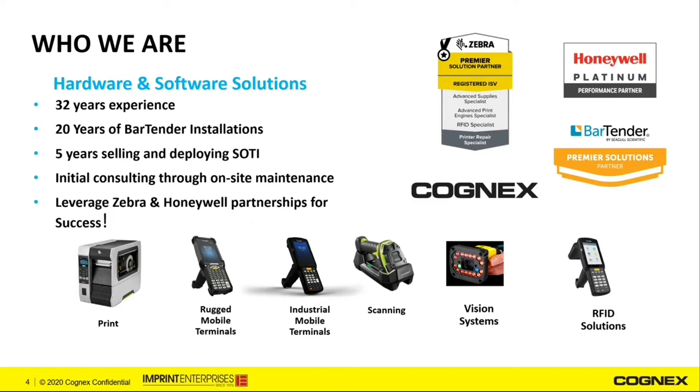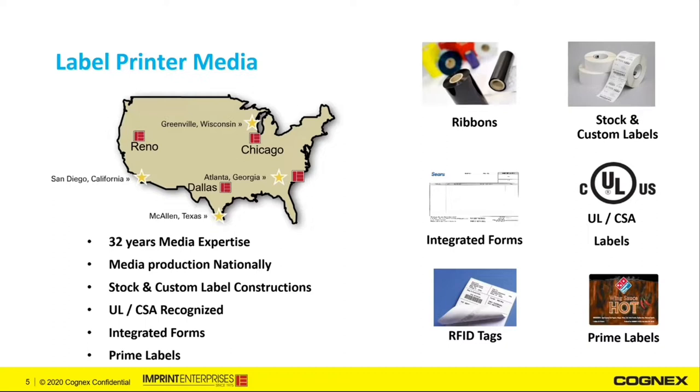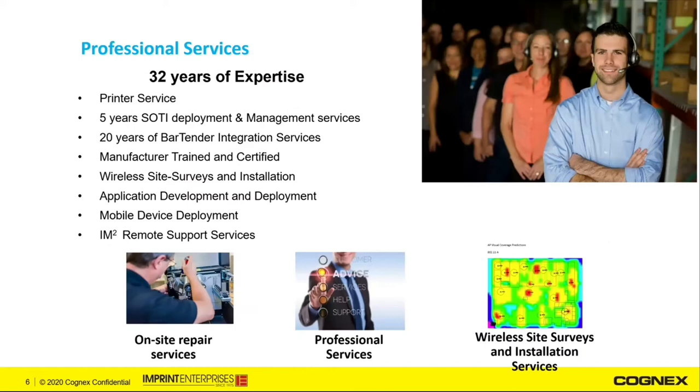Imprint's product set can be broken down into a few different subsets, the first being hardware and software. Imprint has risen to top-tier status with Zebra, Honeywell, Siegel Scientific, and Cognex. Our product mix includes on-demand label printing systems, rugged and industrial mobile terminals, both handheld and fixed-mount scanners, machine vision systems, and RFID solutions. We also stock over 750 different sizes of labels nationally, with over 50% being custom sizes or configurations, including regulatory labeling such as UL, CSA, specialty products like integrated forms, RFID labels and tags, as well as prime labels.